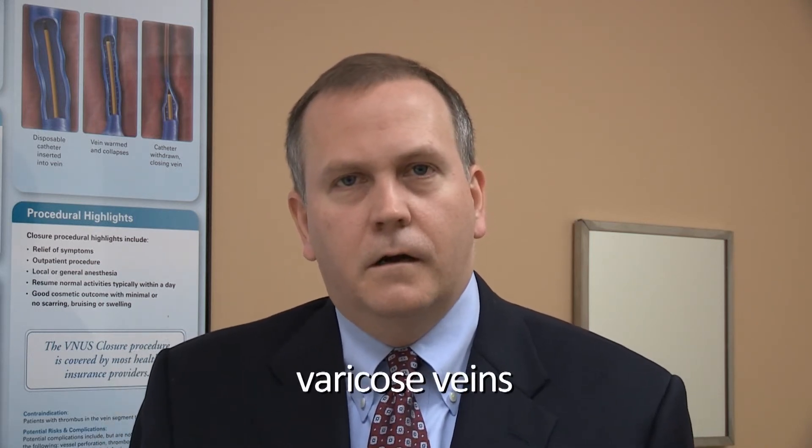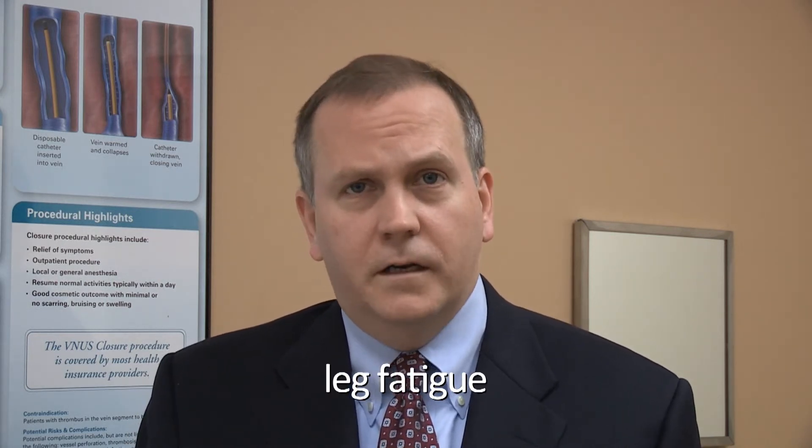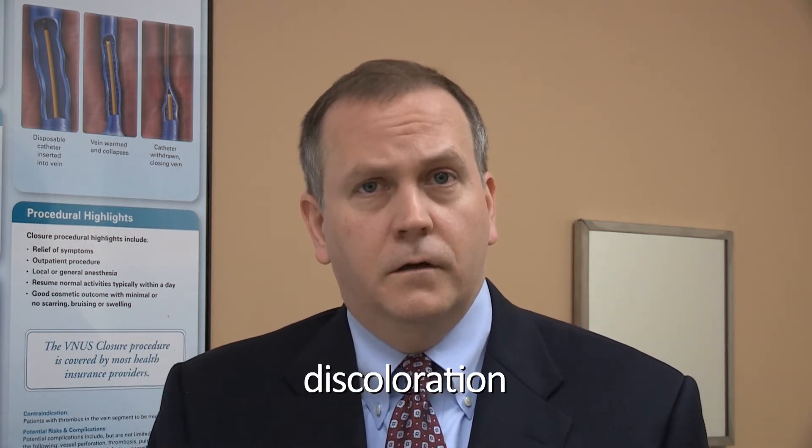The typical symptoms that we see our patients having are varicose veins, as well as aching, leg fatigue, and swelling of the leg. In more severe cases, people will actually develop brown discoloration at the level of their ankle from blood backing up from the veins over time. Those patients certainly merit further workup and evaluation.